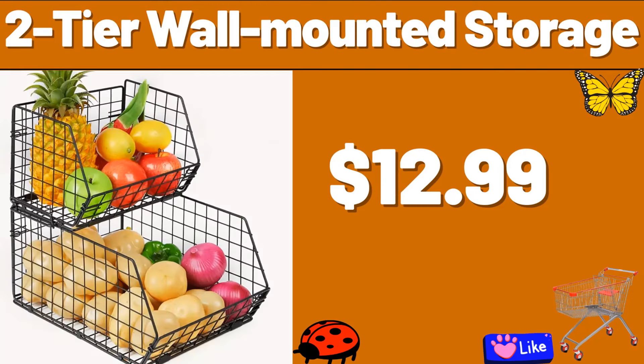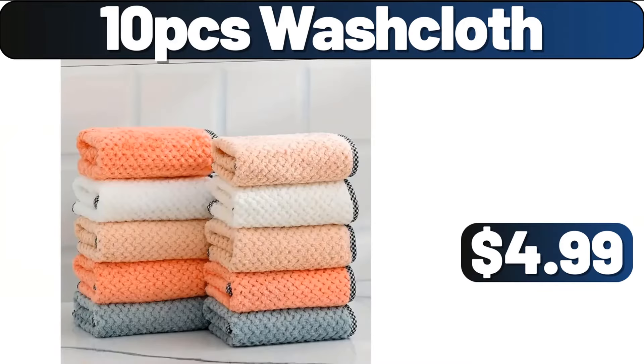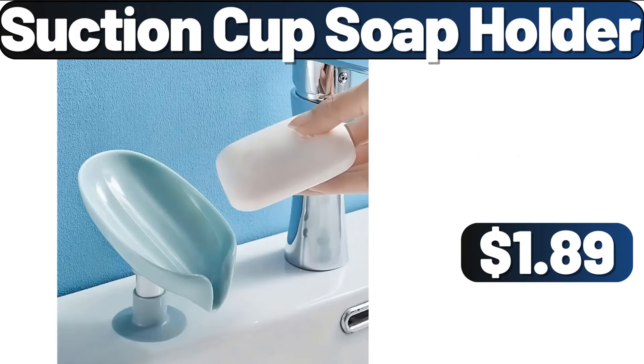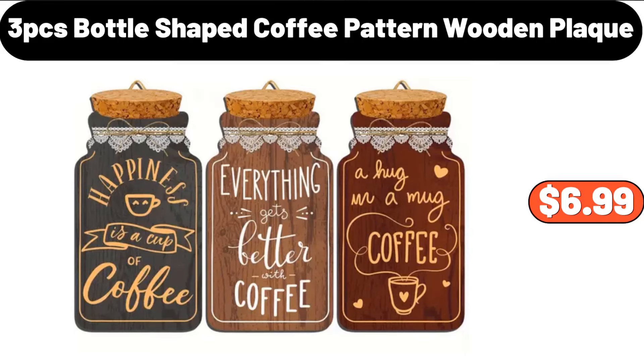2-Tier Wall Mounted Storage, $12.99. 2-Tier Stackable Wire Basket, $19.29. 10-PCS Washcloth, $4.99. Dish Drying Rack, $14.99. Suction Cup Soap Holder, $1.89. Breaded Dill Pickles, $3.39.